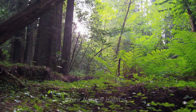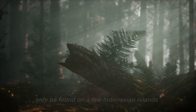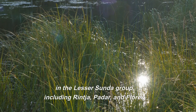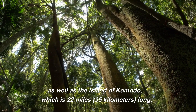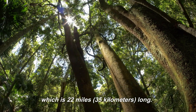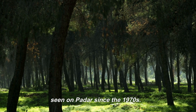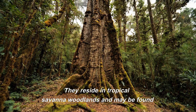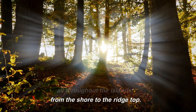Komodo dragons can only be found on a few Indonesian islands in the Lesser Sunda group, including Rincha, Paydar, and Flores, as well as the island of Komodo, which is 22 miles (35 kilometers) long. They haven't been seen on Paydar since the 1970s. They reside in tropical savannah woodlands and may be found all throughout the islands, from the shore to the ridgetop.